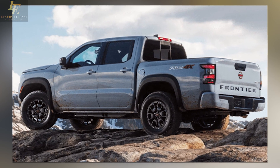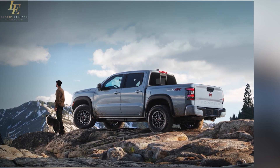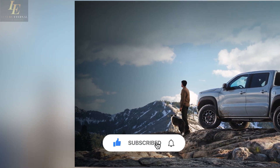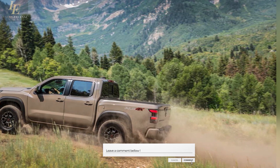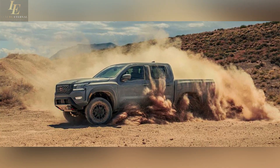That wraps up our comprehensive review of the 2024 Nissan Frontier. If you enjoyed this video and want to stay updated on all things automotive, don't forget to hit that subscribe button and ring the notification bell. Drop a comment below with your thoughts on the new Frontier, and give us a thumbs up if you found this video helpful. Thanks for tuning in, and we'll catch you in the next one.